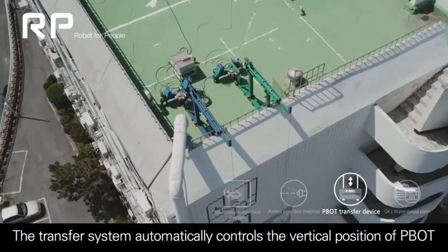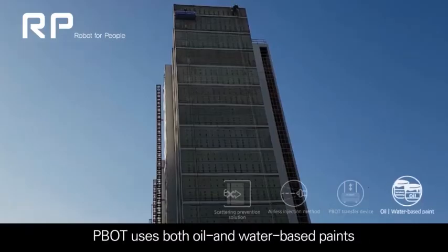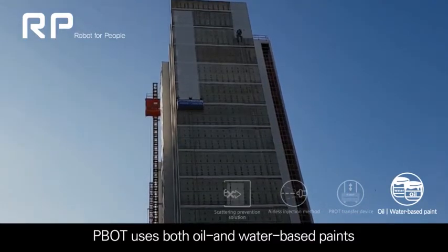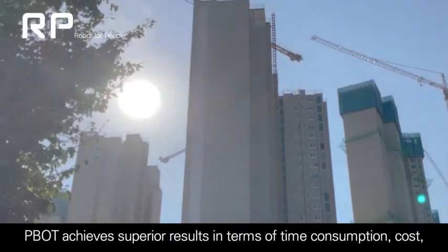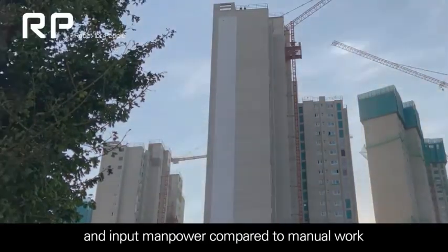The transfer system automatically controls the vertical position of P-BOT. P-BOT uses both oil and water-based paints. P-BOT achieves superior results in terms of time consumption, cost, and input manpower compared to manual work.